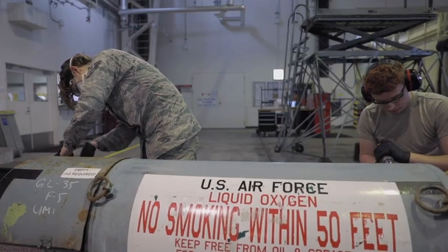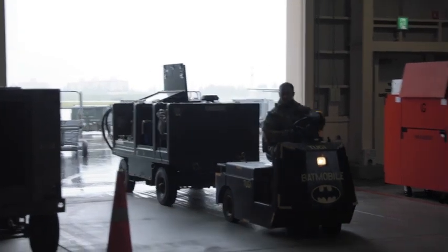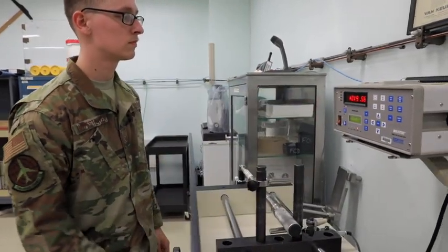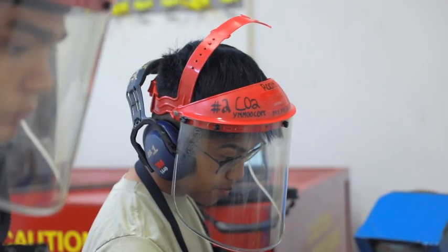All flights within the MXS contribute. That could be age flight, who bring us our power carts and the stands we do maintenance on. That could be PMEL, who calibrates the torque wrenches and tools that we use. And accessories flight, who actually services the equipment that we use to service the aircraft.